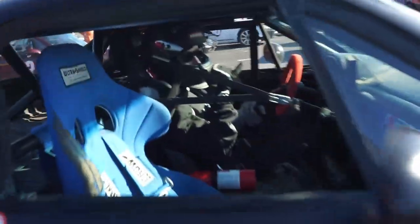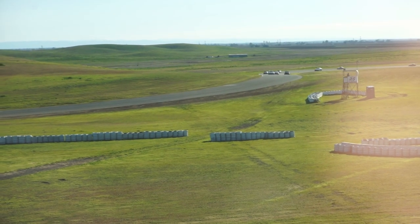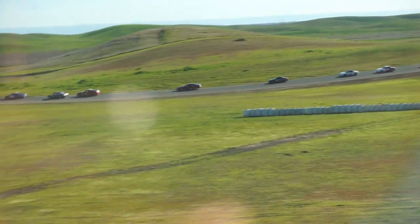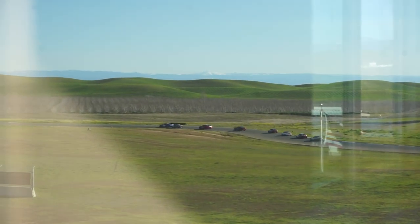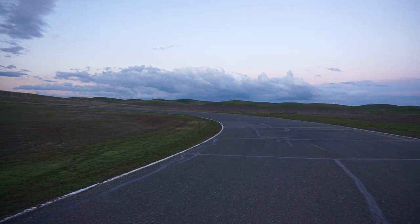Saturday is where things stepped up a notch. Drivers were taught more about proper racing lines and race craft. Drivers were encouraged to push the envelope further, which was evident in the amount of drivers that ran off course, sometimes spinning out. It happens. While this isn't particularly preferred, it was a very controlled and monitored environment — it's a lot better to spin here than at any old track day.